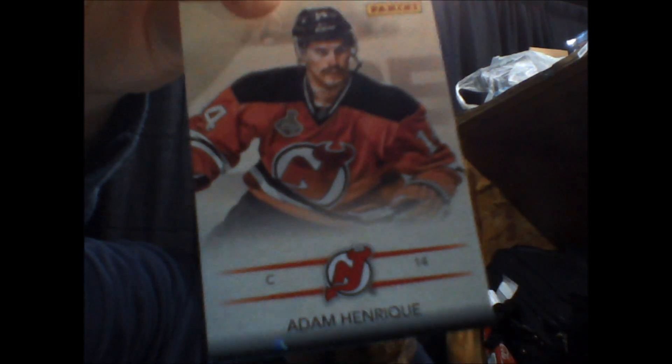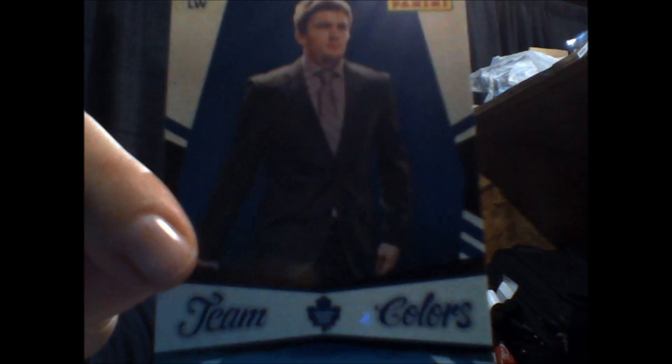Another pack. Adam Henrique. And James van Riemsdyk.